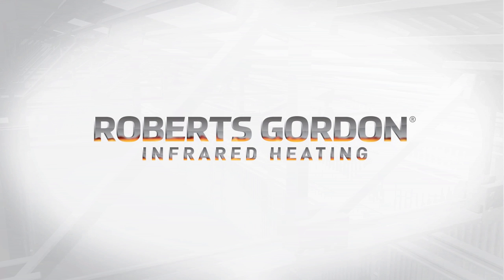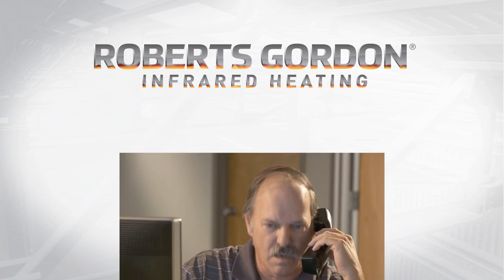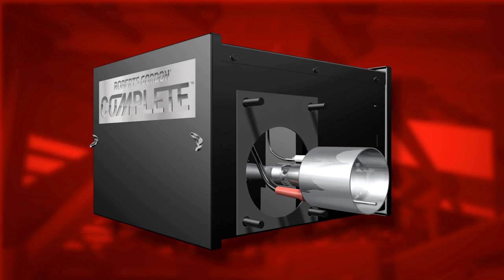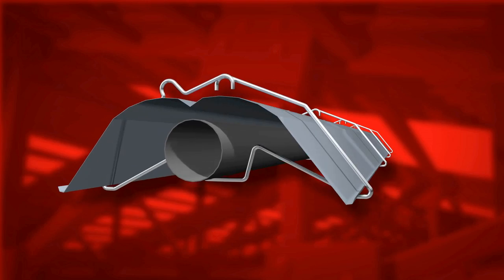Roberts Gordon is a pioneer in infrared heating technology and continues to be the market leader, providing you with high-quality products supported by knowledgeable factory personnel and manufacturer's representatives. Our pioneering spirit has, once again, led to our reinventing the industry through our latest innovations and product advancements.